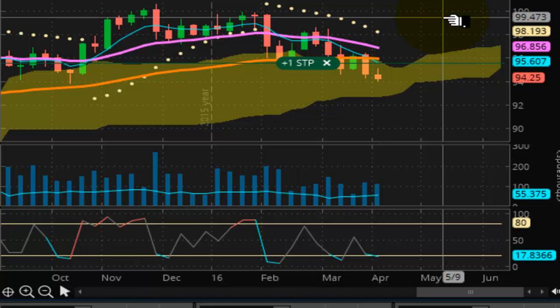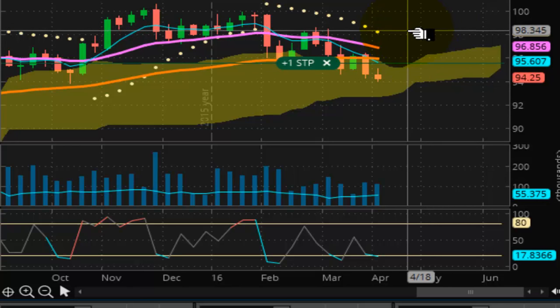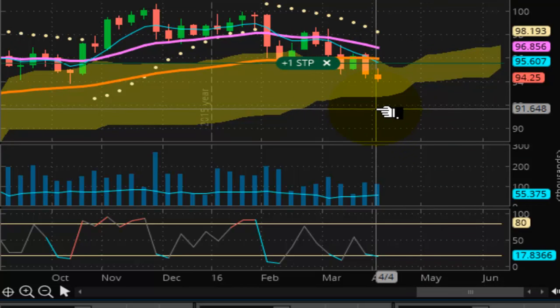Thank you for tuning in to another edition of the Vulcan Report. This report is for Friday, April the 8th, 2016. This is a live intraday chart of the U.S. dollar futures contract.